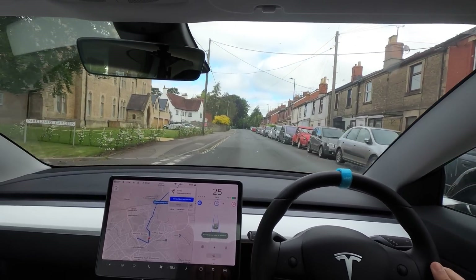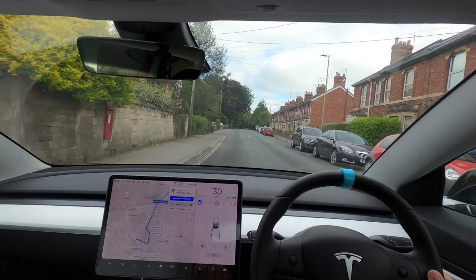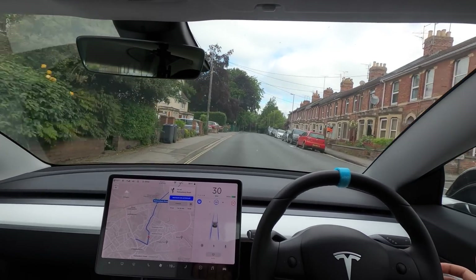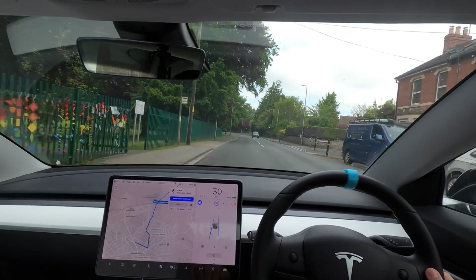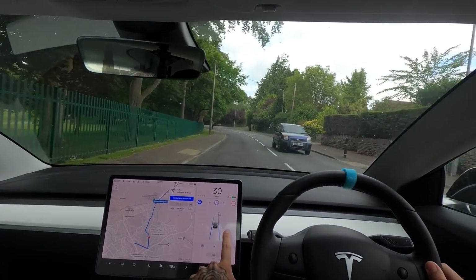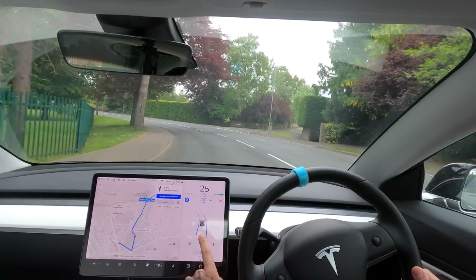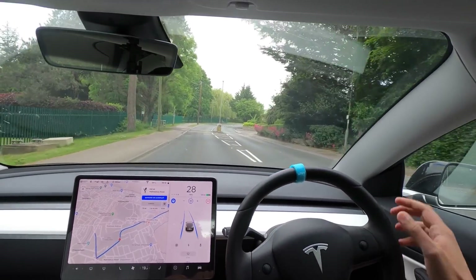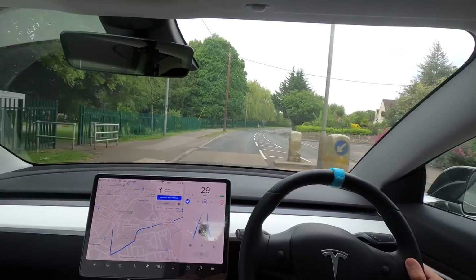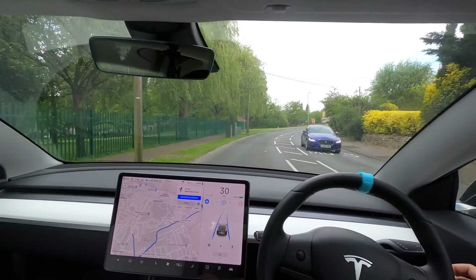The road markings disappear slightly here — there's just one in the middle — and it's sticking to the left-hand side, which is good. It's picking up the bins on the side of the road. It's picking up one or two of the pylons. Interestingly it braked very hard for a pedestrian even though she was on the pavement — thinking she was potentially on the road or was going to be a problem.